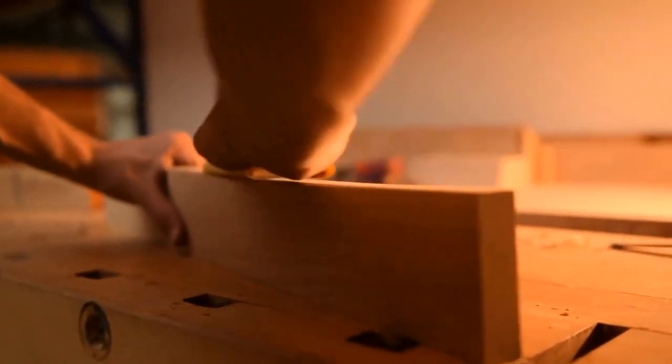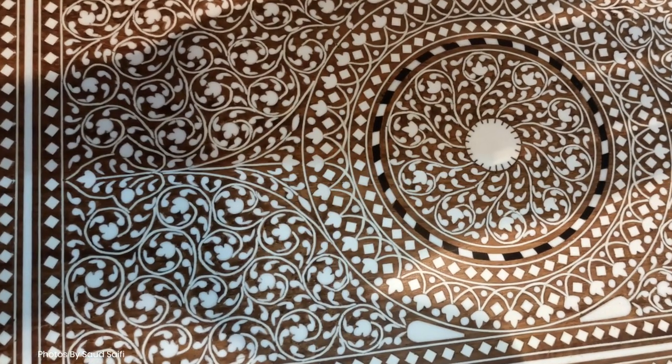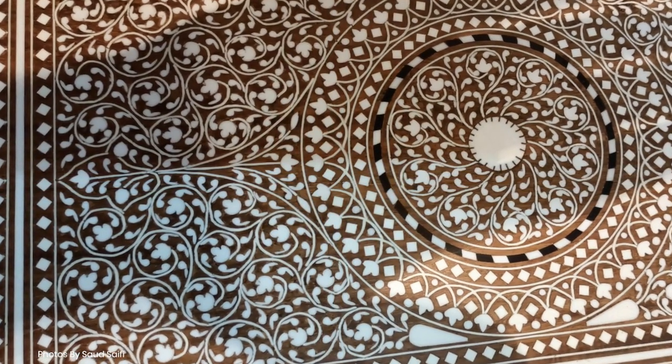What sets Hoshyarpur wood inlay apart is the meticulous precision and attention to detail exhibited by its craftsmen. Hoshyarpur wood inlay is showcased in various products, including furniture, doors, chests, and smaller decorative items.